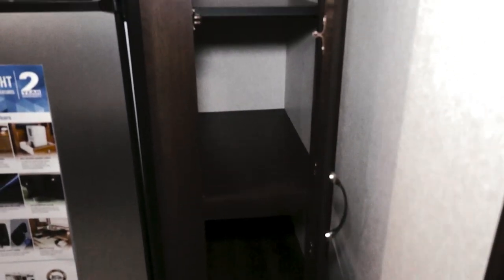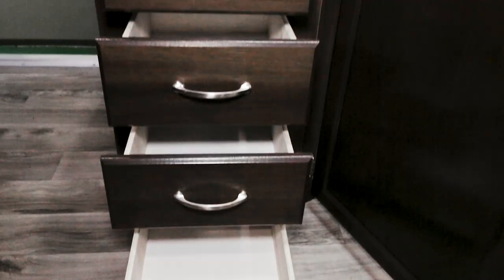The pantry is deep, with many shelves. There's a large, usable space underneath the sink. To the left are some pull-out drawers, all sturdily made with that Jayco Amish-built, screwed-and-glued quality.